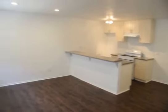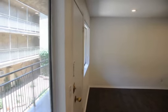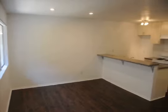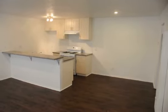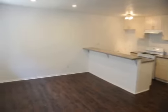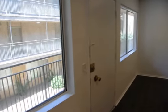This video is for a nicely updated one-bedroom, one-bath apartment on South Rampart Boulevard near West 3rd Street. It's in central LA, close to Korea Town and downtown LA. It's in a controlled access courtyard style building.